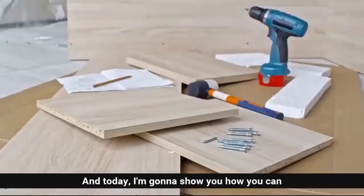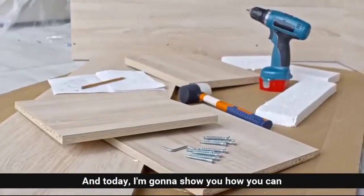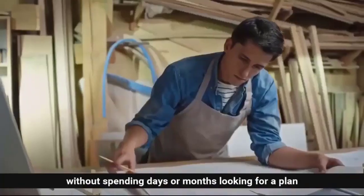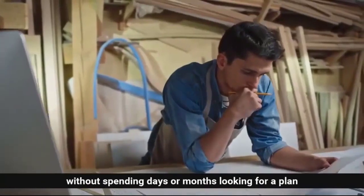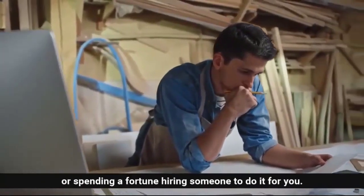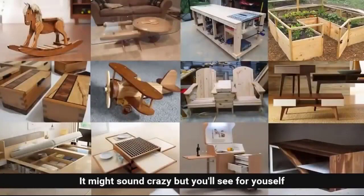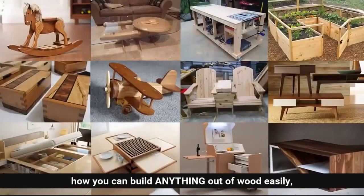Hi, my name is Ted McGrath, and today I'm going to show you how you can build whatever DIY project you want without spending days or months looking for a plan, or spending a fortune hiring someone to do it for you. It might sound crazy, but you'll see for yourself how you can build anything out of wood easily.